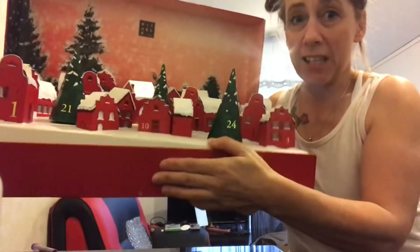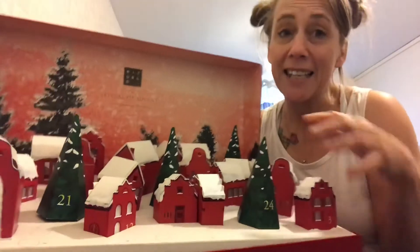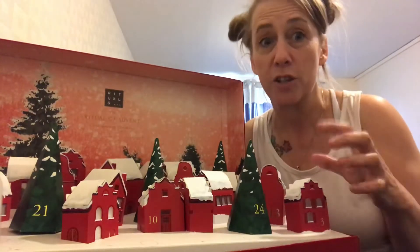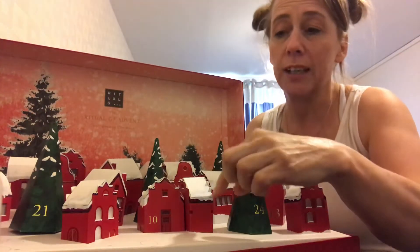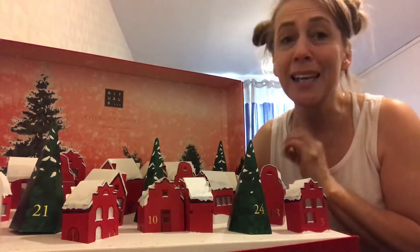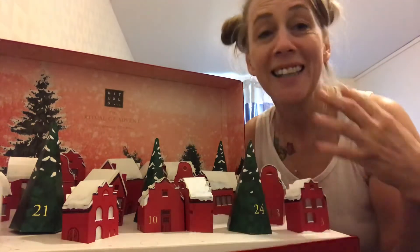It's got loads of little houses. It's huge and it actually lights up. You can't actually see it because of the light, but it does light up underneath so that when the lights go down, all the little windows in these little houses look like they're lit up. It's stunning. So, without further ado, let's just get into it.